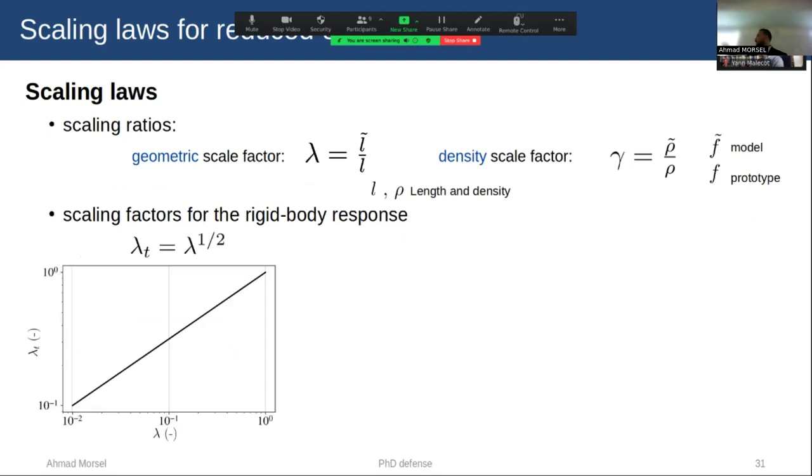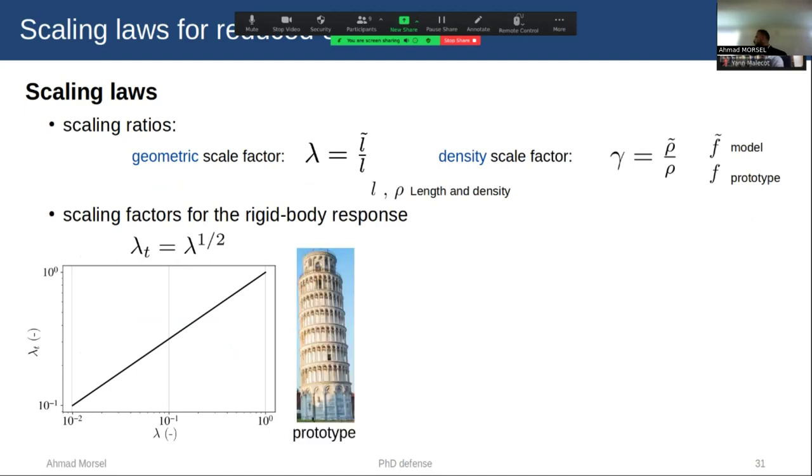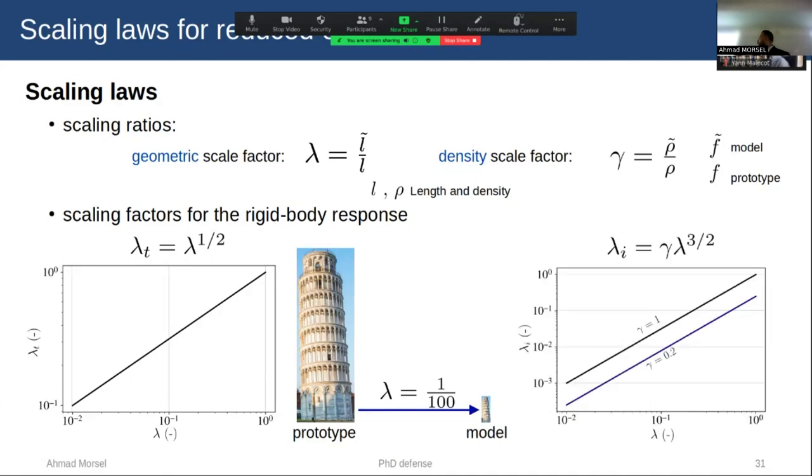From these assumptions, Massey et al. defined two scaling factors: geometric scale factor lambda and density scale factor gamma. We then calculate the scaling factor for rigid body response, specifically lambda-t, the scale factor for time response, as a function of lambda. As an example, taking the Pisa Tower as the prototype and lambda equal to 1/100, if the response time of the prototype is one second, the response time of the model becomes 0.1 second — the structural response at reduced scale becomes faster. We also scale the impulsive loading, lambda-i, as a function of geometry, and by changing the density and type of material, we further decrease the load applied at reduced scale.